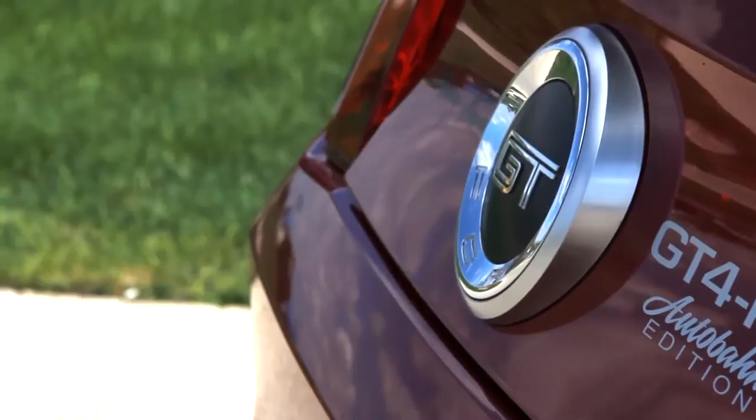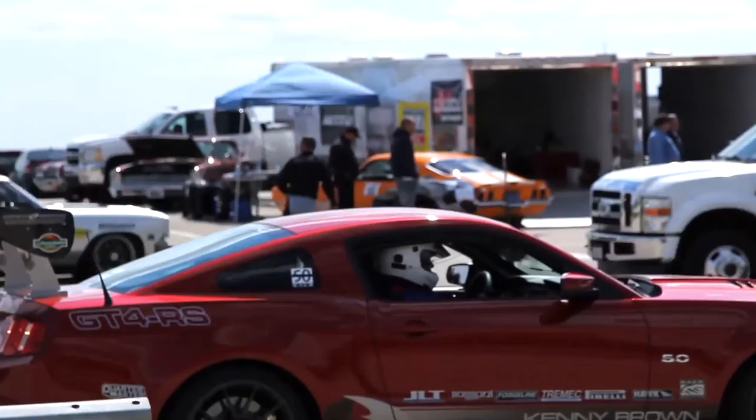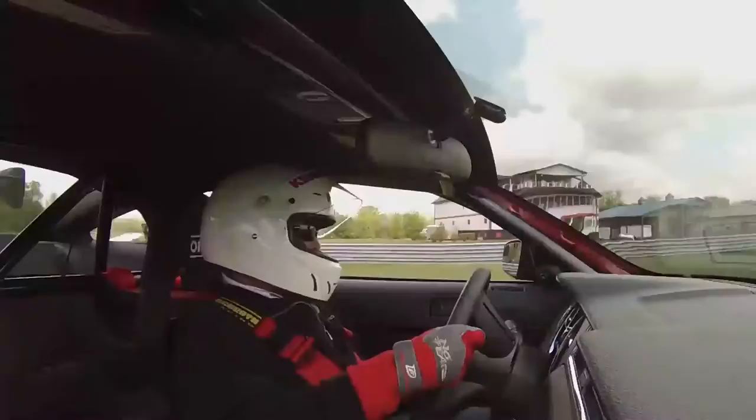We're at the Heights Performance Car Challenge today. We're just about ready to go out on track and have some fun. This is my latest Gen 4 Kenny Brown Mustang. It features all of our latest advanced geometry suspension, the fourth generation geometry suspension. The car is a blast to drive, works great, and it makes everybody look like a hero. So why don't you come along for a ride?